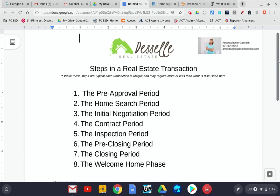Today I have the steps in a real estate transaction. While these steps are typical, each transaction is unique and may require more or less than what is discussed here. Every client is unique, just like every transaction is unique, but this is a pretty typical process when you are talking about purchasing a home. We have about eight different periods or stretches of time that we will discuss.